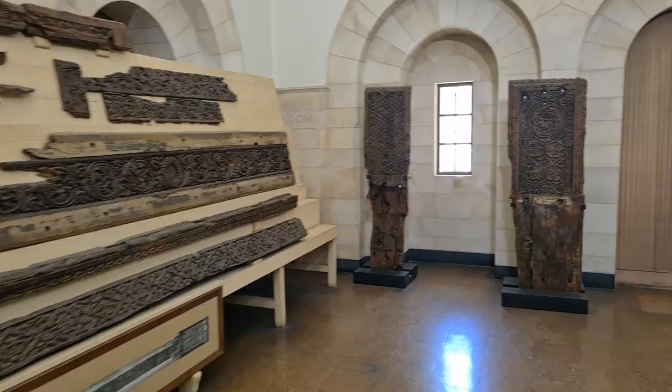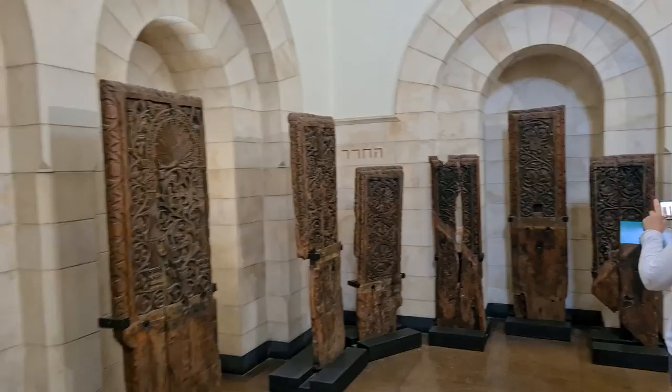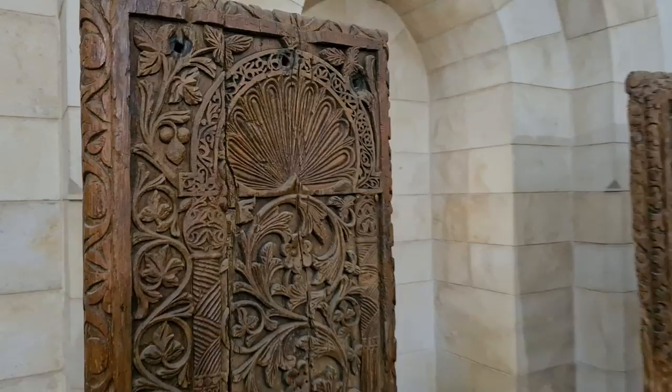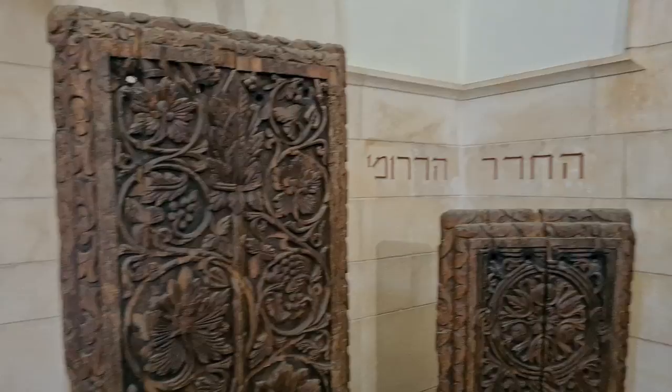The first mosque was built in the 8th century, and what you see here are wooden panels from the 8th century. That mosque has been destroyed a few times, mainly because of earthquakes and other natural and human reasons. And look how beautiful it is.